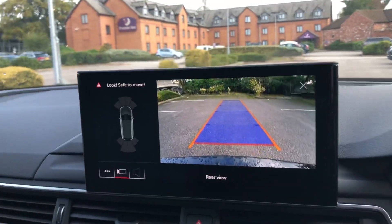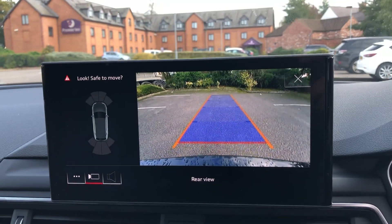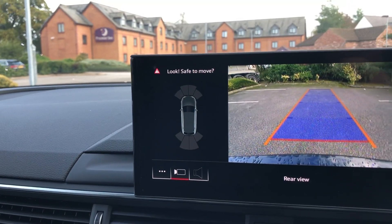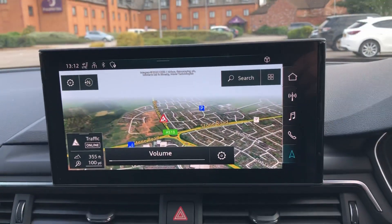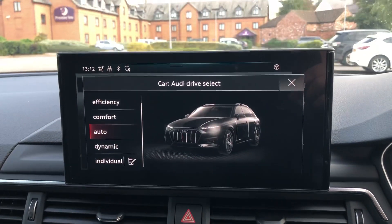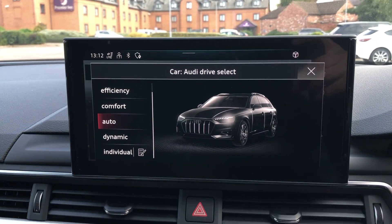Over here we have the new touchscreen MMI display. As you can see, it's showing the rear view of the parking camera and it also gives you a view of the parking sensors as well. It comes with the MMI navigation system. We've also got the different Audi drive select modes: efficiency, comfort, auto, dynamic, and individual.